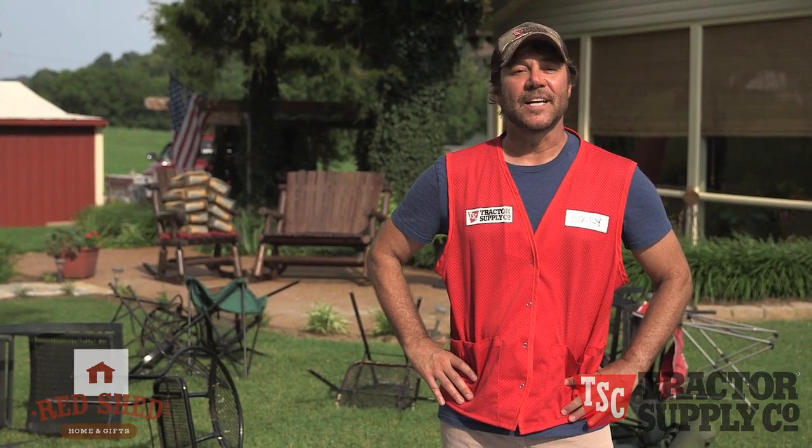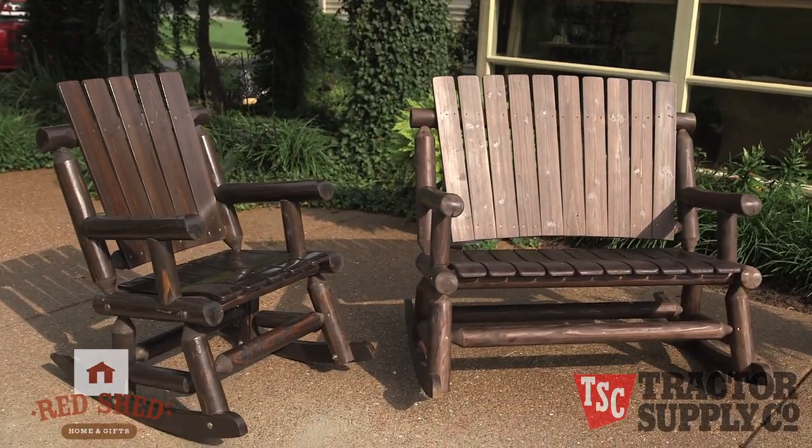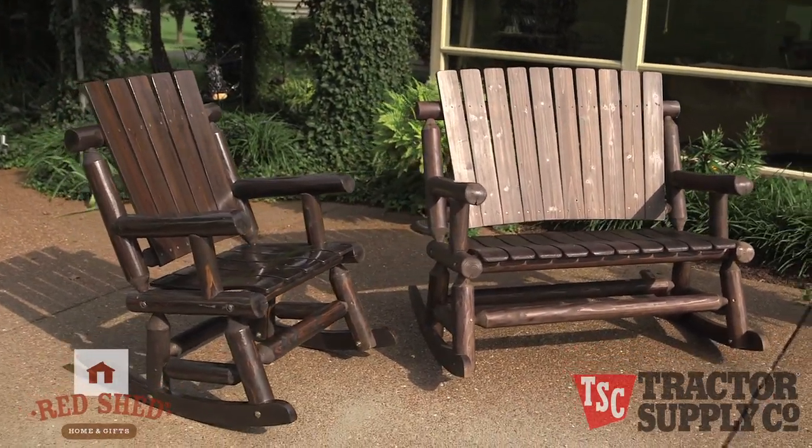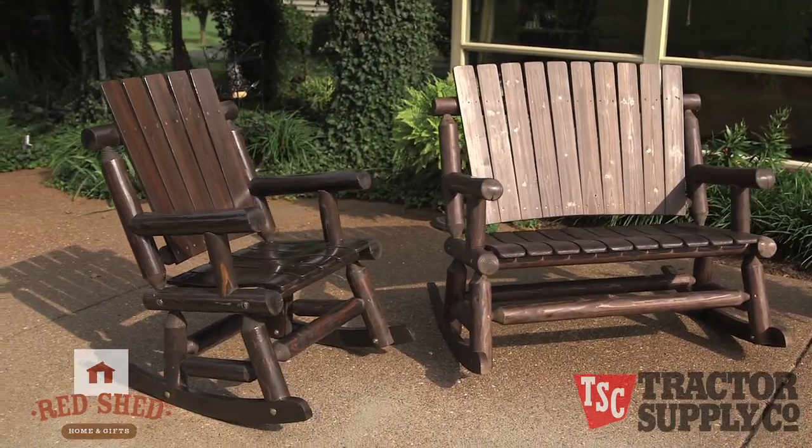So if you're looking for outdoor furniture that's tough, durable, and good-looking, look no further than Red Shed Outdoor Patio Furniture. Available exclusively at Tractor Supply near you or online at tractorsupply.com.